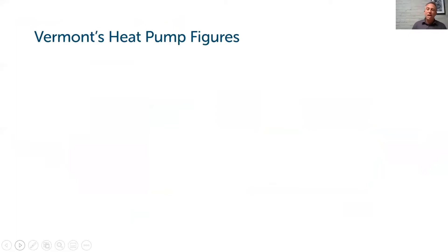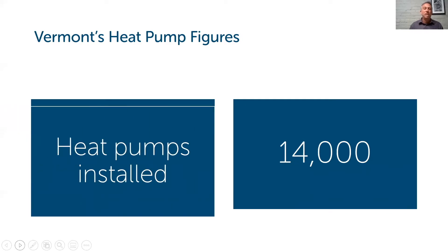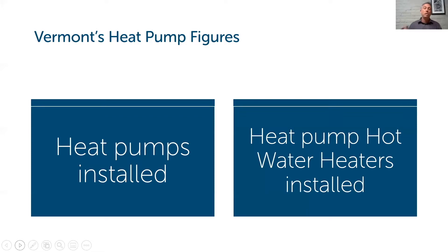Getting back to something more relatable: the number 30,000 is the number of heat pumps we've installed in Vermont. This is not a new technology to Vermonters. I've been working on this since 2013 and we've seen a dramatic increase in adoption. 14,000 is the number on the right — you can use this same technology to heat water, which we'll talk about more. Also not a new technology, and something Vermonters are adopting at a really regular pace.